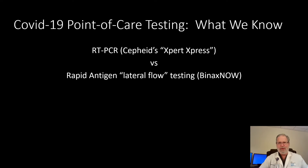Hi, Dan Hartman here, the Regional Medical Director for NEMG's Walk-In Clinics. In today's talk, I'm going to discuss the two rapid point-of-care testing for COVID-19 that will soon become available to us at NEMG.